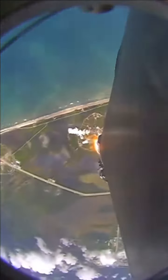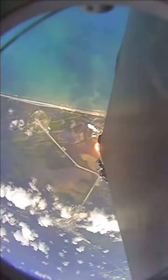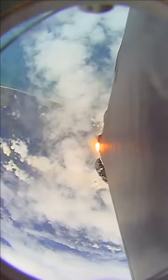Stage one performance nominal. We're at T plus 40 seconds into flight. Awesome shot looking back at the Cape where Falcon 9 has launched. We're coming up on the next major milestone — that's the point of maximum aerodynamic pressure, when the stresses on the vehicle will be the highest.